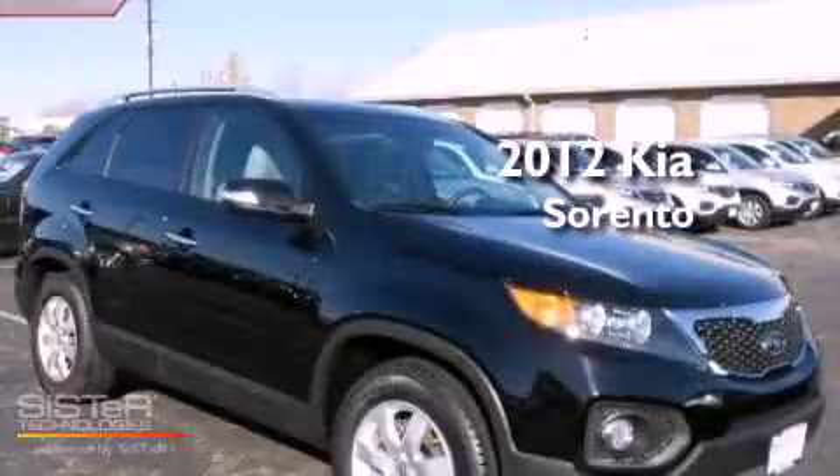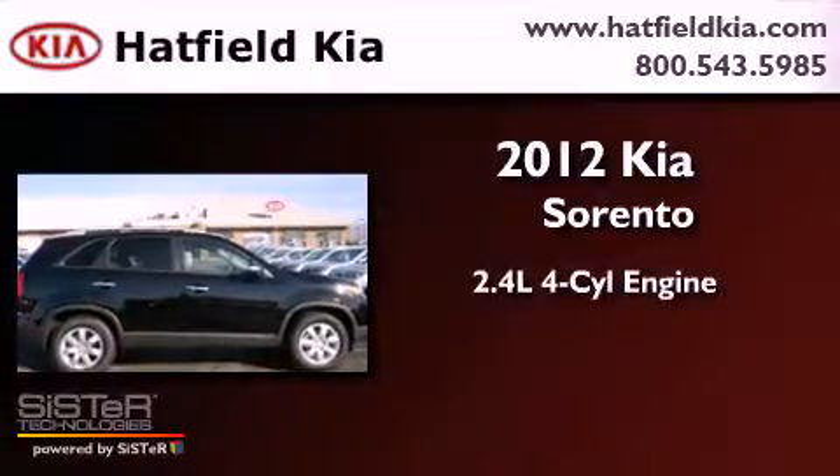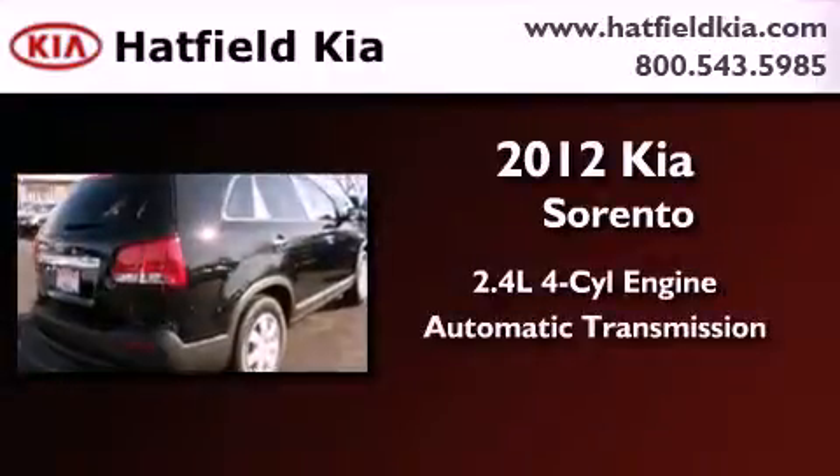This is a brand new 2012 Kia Sorento. It features a 2.4-liter four-cylinder engine, an automatic transmission, and four-wheel drive.